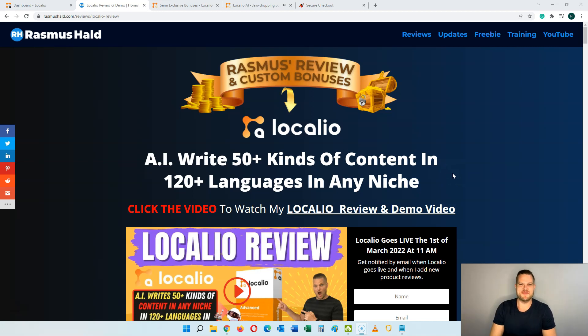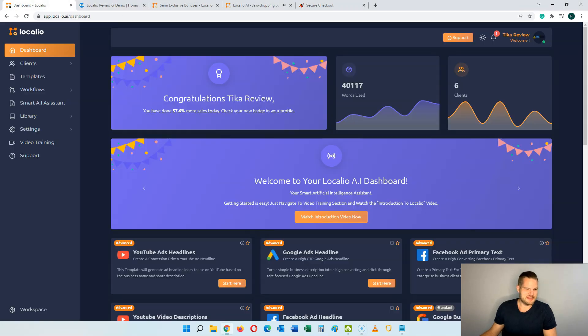Hey everyone, this is Rasmus from RasmusHealth.com and welcome to my Localeo review. As you can see here, I'm inside of the Localeo software and doing this review. I'm going to show you a demo of how it works so you can make an informed decision before you buy Localeo.